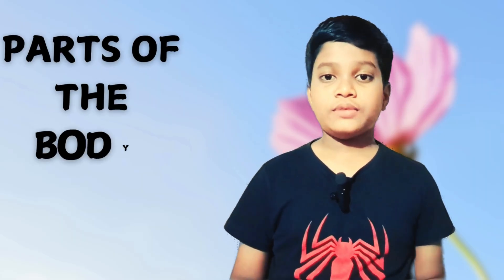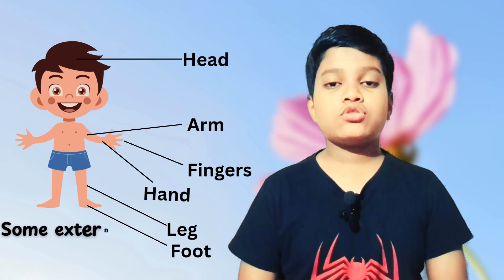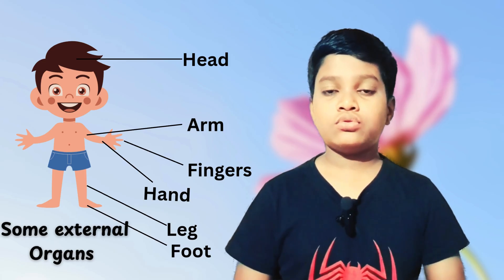Our body is made up of different parts and organs. The parts and organs which can be seen by us are called external organs. Examples of external organs are hands, legs, ears, mouth, nose, and more.